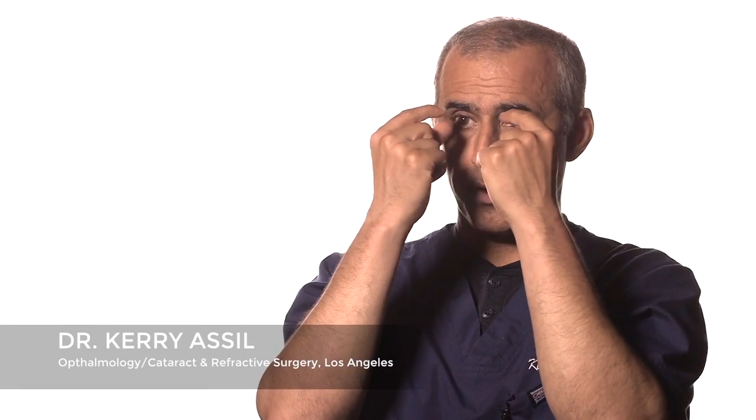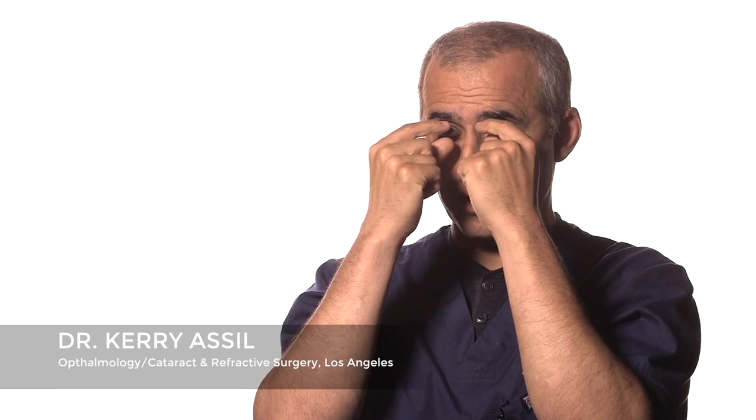Pterygium is when there's a little growth that grows from usually the side of the nose out over the whites of the eye and the cornea. People refer to it as surfer's eye sometimes, because it tends to affect people that are out in the sun all the time.